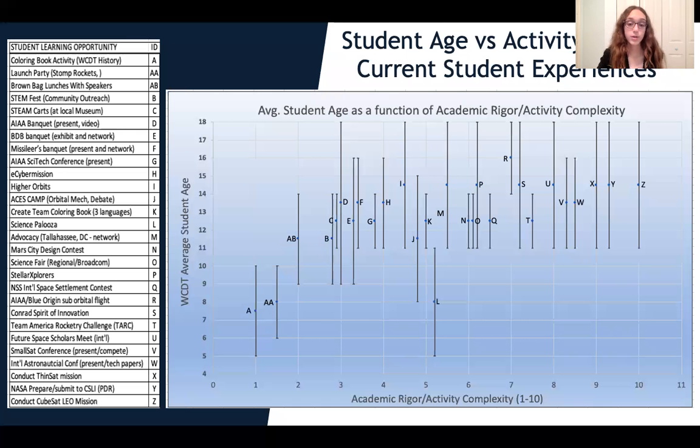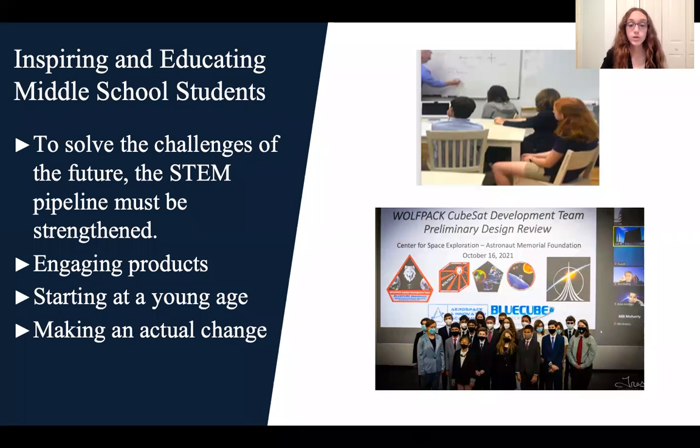This slide shows student age versus activity rigor of current student experiences. To summarize, the activities the students of the Wolfpack are doing match up to a much older age level. Students of the Wolfpack are doing incredibly difficult activities and projects but enjoy them — nowhere else are students ages 11 to 18 getting these wonderful opportunities. To solve the challenges of the future, the STEM pipeline must be strengthened, and engagement needs to start at a young age with real-world change implemented through the ways discussed in this presentation.